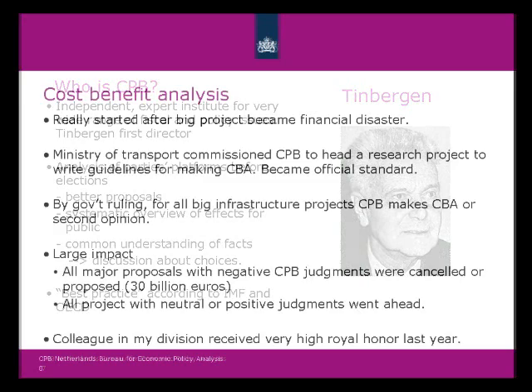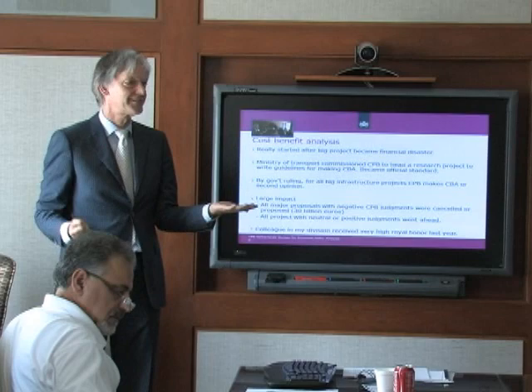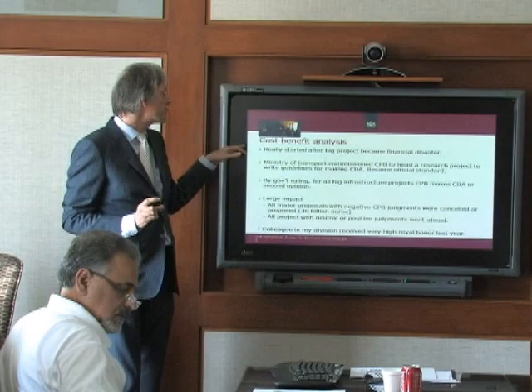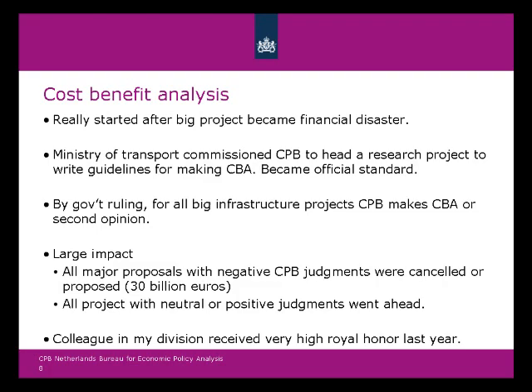Together with another tool, we had a major impact on rational decision-making: cost-benefit analysis. Basically you get a cost and you look at the benefits — if the benefits outweigh the costs, you do it, otherwise you don't. It's straightforward but difficult in practice, and it's also difficult to convince somebody else that you're right. Cost-benefit analysis in Holland has become a really big thing. It really started after one big project went very wrong — a railroad became a financial disaster, and the government paid for it.